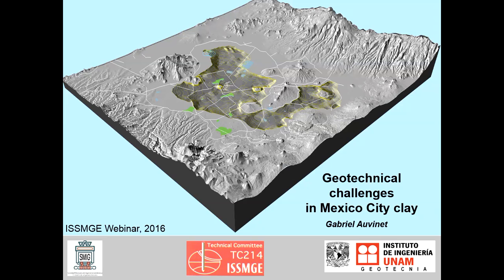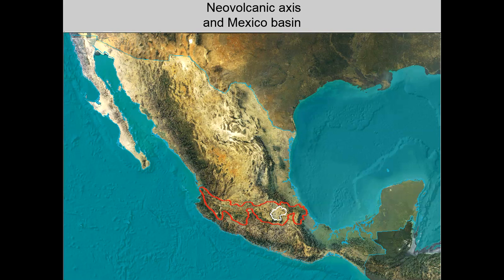Professor Karl Terzaghi used to say that Mexico City was the paradise of soil mechanics. I have been working for almost 50 years in this very special geotechnical environment, and I would rather say that for us, geotechnical engineers in Mexico City, it looks frequently more like hell than paradise. Mexico Basin is located within the neo-volcanic transversal range that goes from west to east across the central part of the country. The geological context is 100% volcanic.